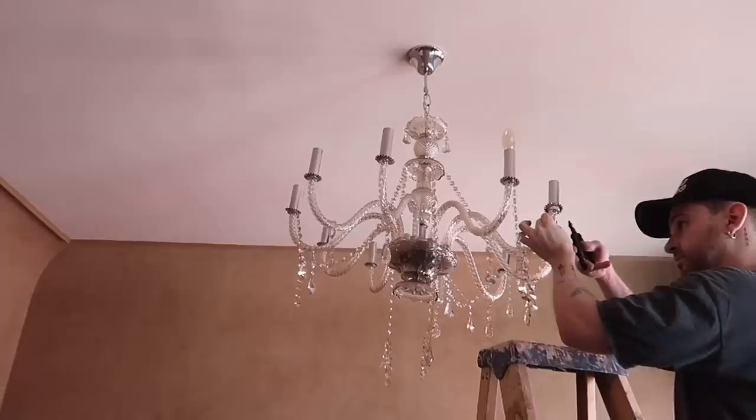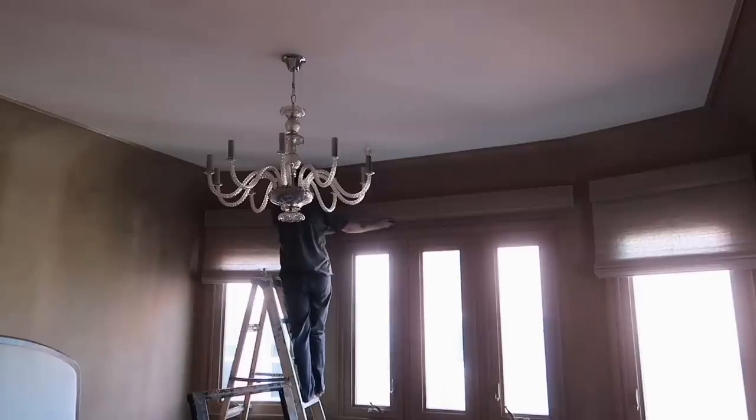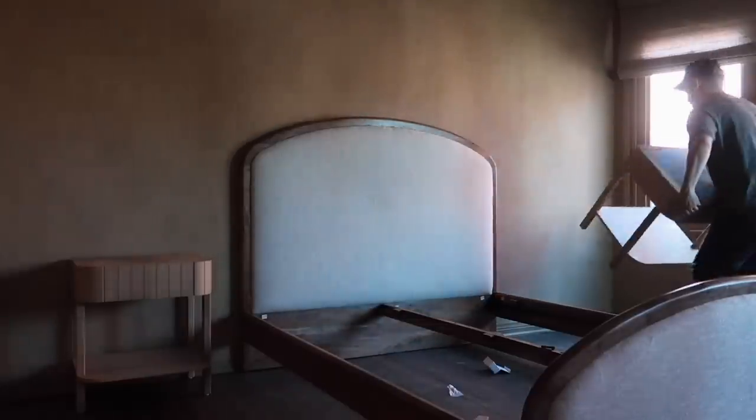I painted the ceiling a creamy white color, got this chandelier from an antique store, kind of altered it to match the style I wanted for this room, hung these beautiful bamboo shades, built the bed, and brought in the nightstands.